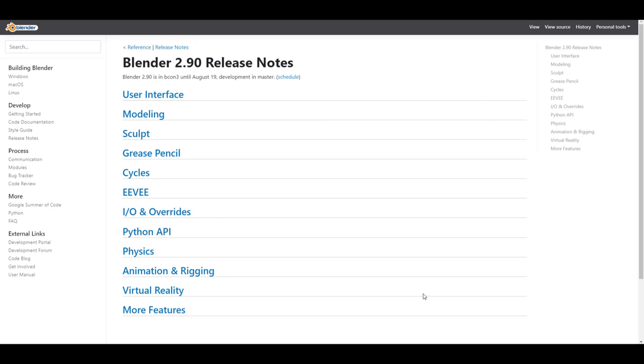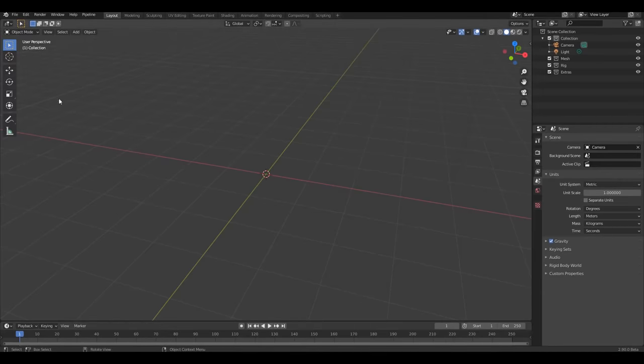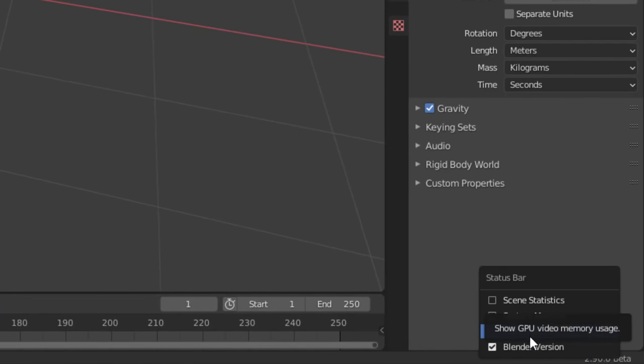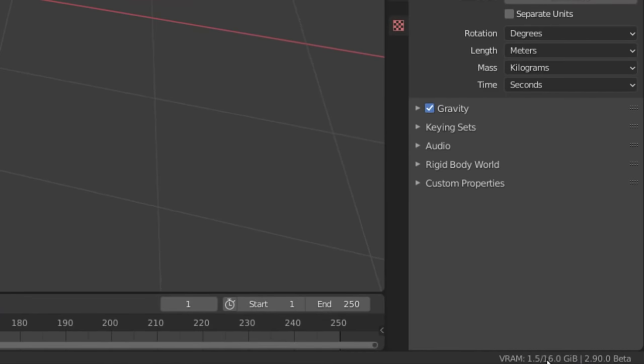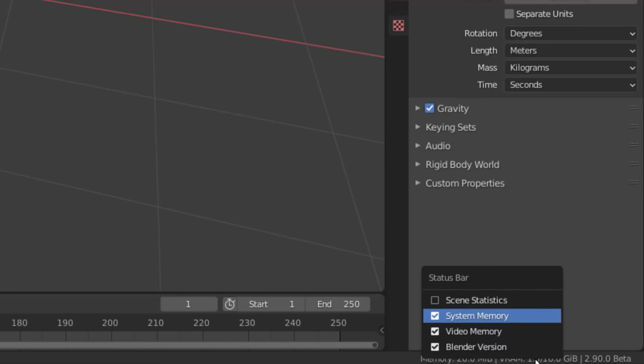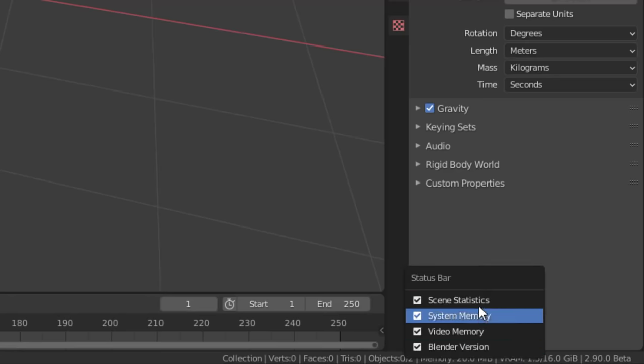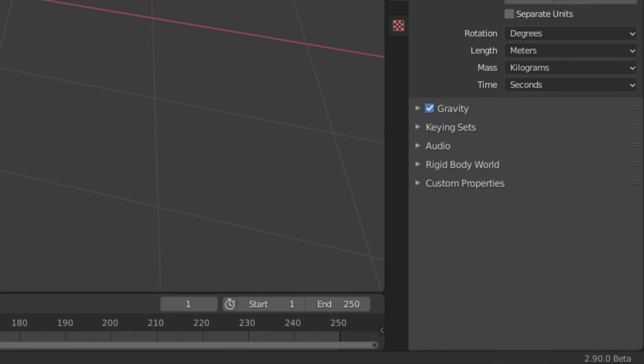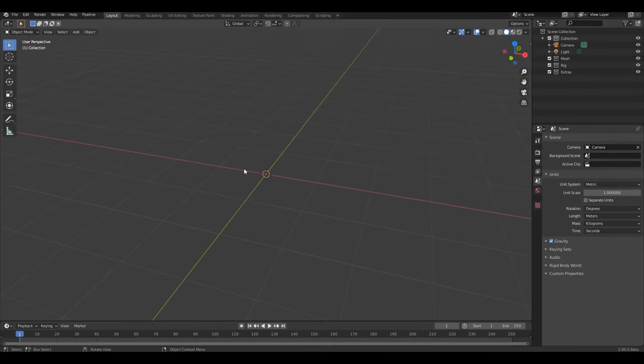First is the updates to UV editing — we've talked about this before, so I'll put a link in the description. Another update in the Blender 2.90 beta is that you can now right-click and choose to see your video memory (VRAM), your system memory, and you can right-click to show scene statistics. All of these options are now accessible, which is a handy addition.